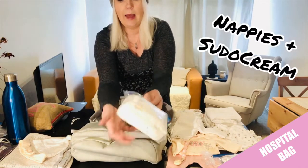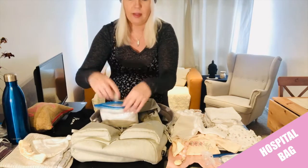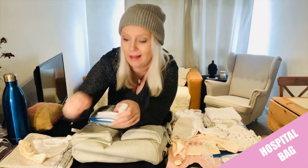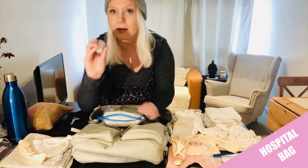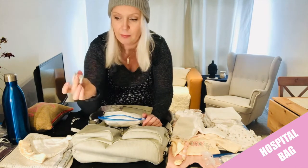Things I might need urgently I decided to put in the front pockets, and that is nappies and nappy rash cream. I recommend Sudocrem — it's quite thick and it leaves a protective layer on the skin. So if for any reason the skin gets irritated or leaves a little bit of a red mark, it's good to use this one. Even just to prevent that, pop a layer of that on.